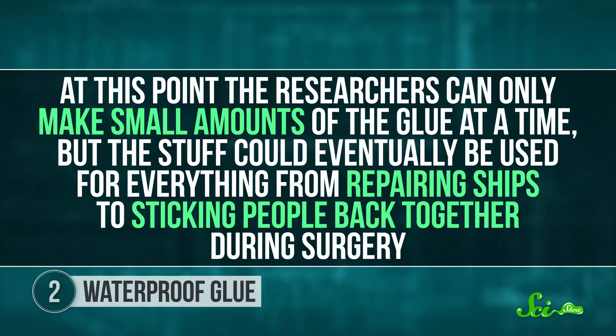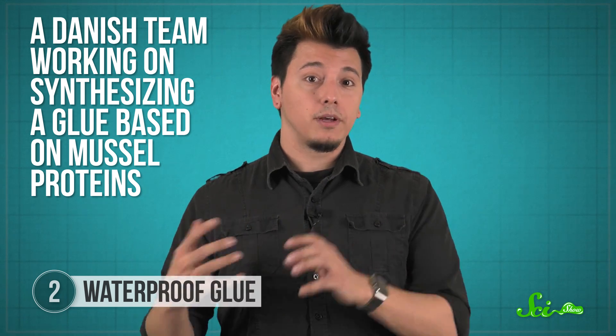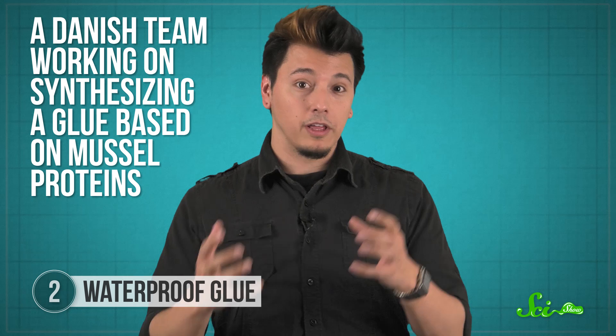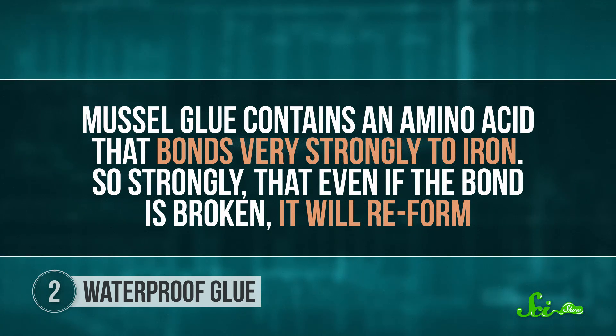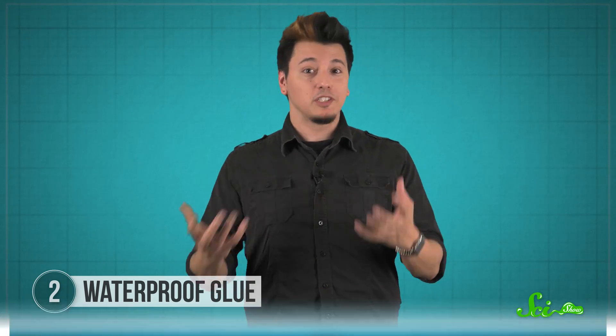At this point, the researchers can only make small amounts of the glue at a time, but the stuff could eventually be used for everything from repairing ships to sticking people back together during surgery. There's also a Danish team working on synthesizing a glue based on mussel proteins — one that does more than work underwater; it also repairs itself. Mussel glue contains an amino acid that bonds very strongly to iron, so strongly that even if the bond is broken, it'll reform. The Danish researchers' glue is designed to do the same thing, and could someday be useful for surgeries or any situation where you need a waterproof, self-repairing glue.